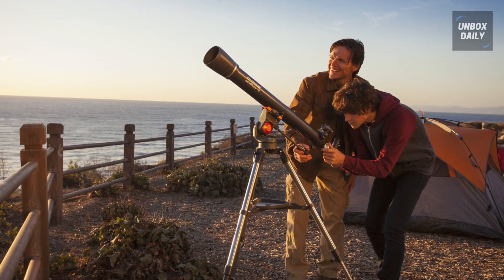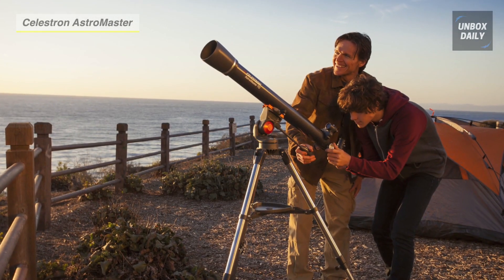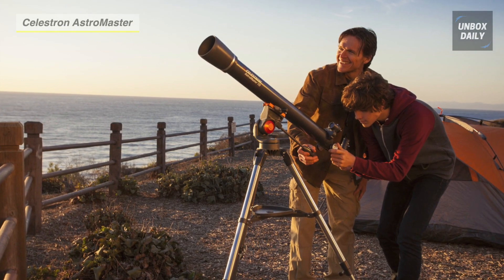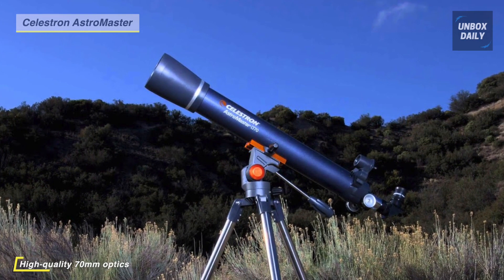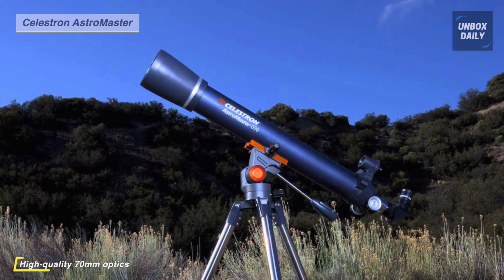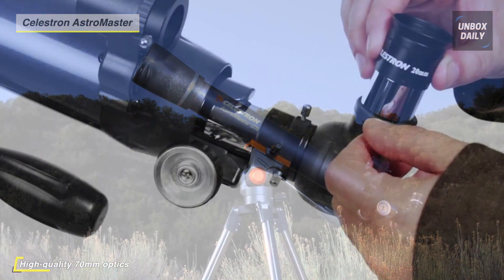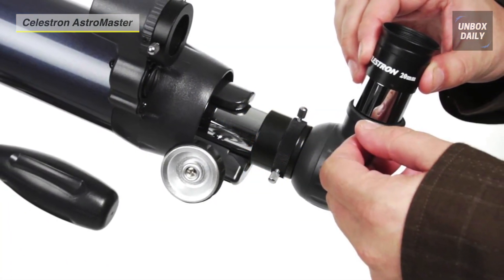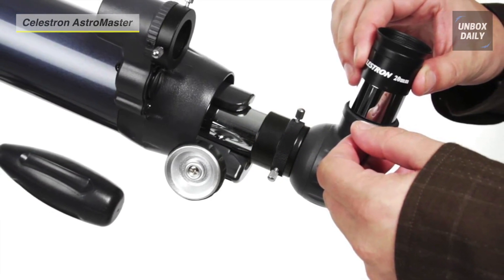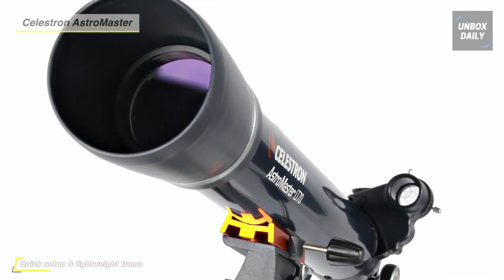Next up on the list, we have the Celestron AstroMaster 70AZ Telescope. This telescope features a rugged, fully coated 70mm glass optic objective lens. It is a powerful and user-friendly refractor telescope with fully coated glass optics, a sturdy yet lightweight frame, two eyepieces, a red dot finder scope, and an adjustable height tripod. Erect image optics allow you to observe celestial objects at night and terrestrial targets like wildlife and landscapes during the day.